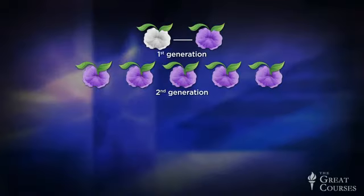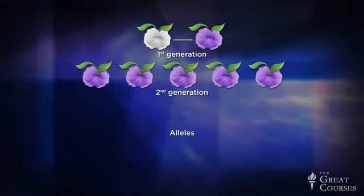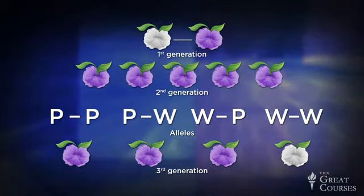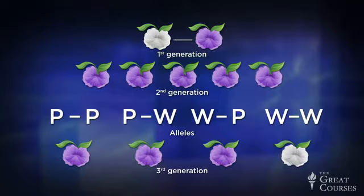Mendel derived this law from experiments in which he tracked not one, but two traits across pea plant generations — like flower color, pea size, or pea shape. He found that the inheritance of these separate traits also followed patterns with three-to-one ratios. That's because there are four possible ways that alleles can recombine in future offspring. If you have at least one purple allele, the flower is purple, but if you have two whites and no purple, it's white. So in the third generation, you can have two purple alleles, one purple and one white, one white and one purple, or two white alleles. In the first three cases the offspring will have purple flowers, but one in four offspring will have two white alleles, causing a re-emergence of the white flowers in the three-to-one ratio.